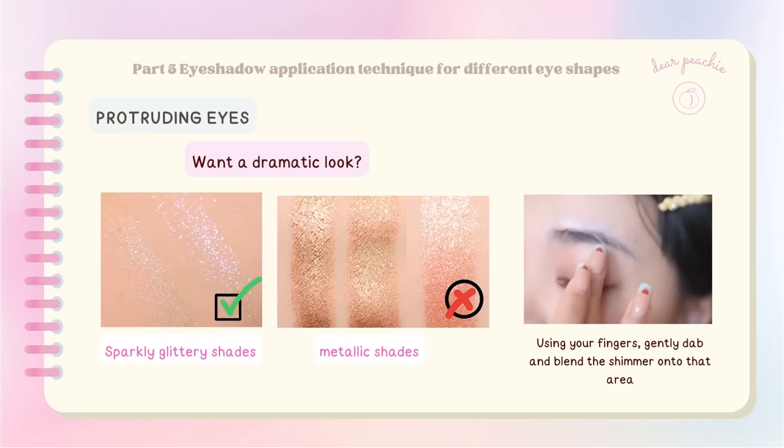If you want to go for a dramatic look, go for sparkly, glittery shades instead of metallic shades. When applying them, focus on the area just above your crease where the groove is prominent — using your fingers, gently dab and blend the shimmer onto that area.